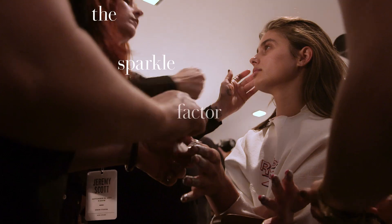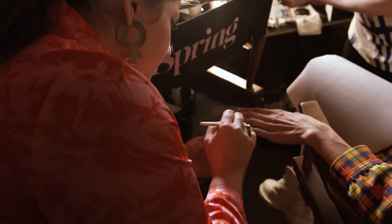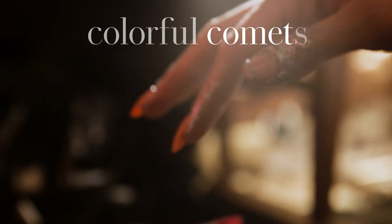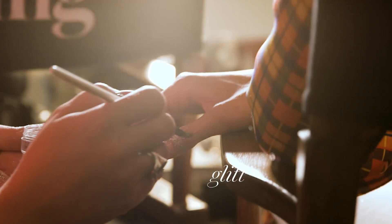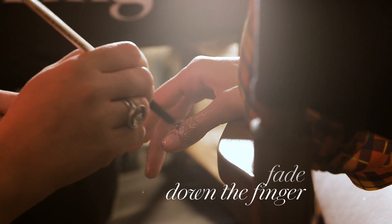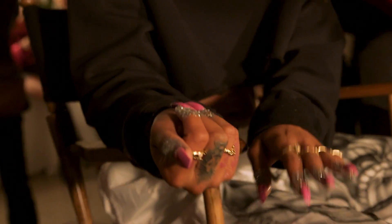The inspiration behind the nail look today was directly from Jeremy Scott's out-of-this-world collection. The sparkle factor is out of control, so we tried to match that and bring that shimmer to the nail. We did these colorful comets — we're calling them — in pink and orange, matte and glossy, to match the textures of the collection, and then a glitter fade down the finger like a comet's sparkly trail as it flies across the sky.